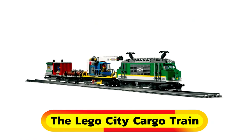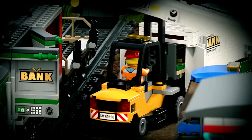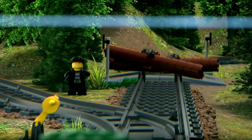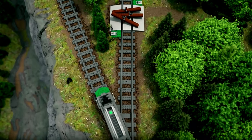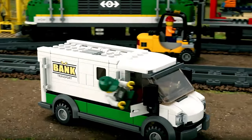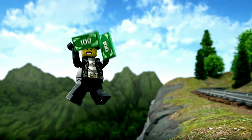The LEGO City Cargo Train — a dream come true for fans of locomotives. This set features not just trains, but also tracks, figures, service vehicles, a control center, and more. Take control of the locomotive, navigate the rails, and outsmart bandits blocking your path. Get ready for endless railway adventures with this action-packed LEGO set.